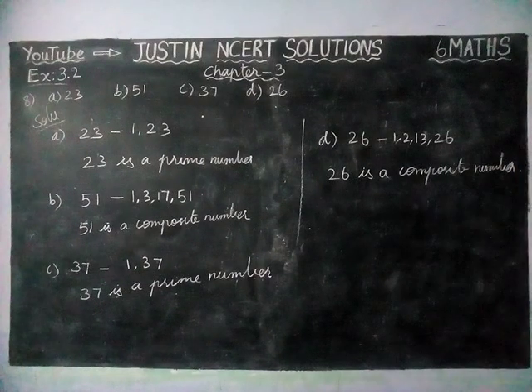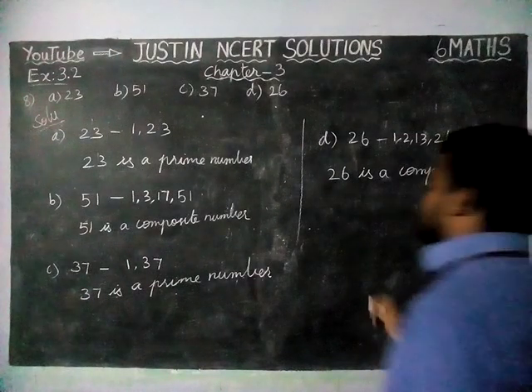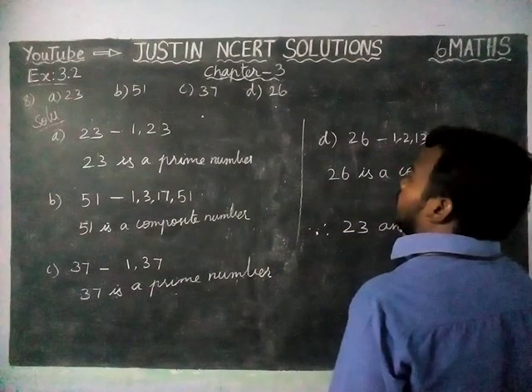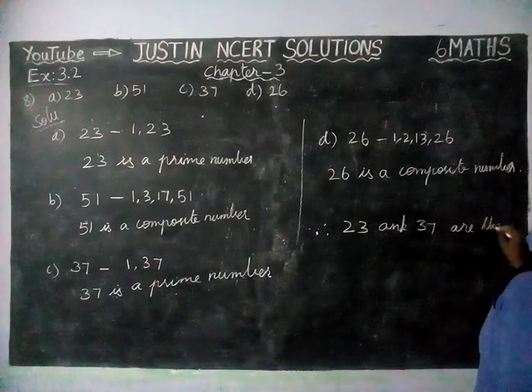So now, according to the question, which of the following are prime numbers? Therefore, in the final answer, 23 and 37 are the prime numbers.